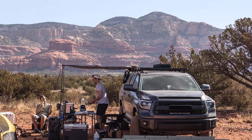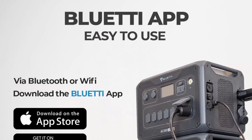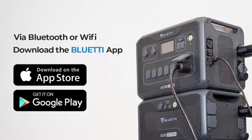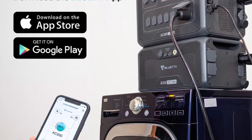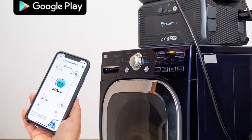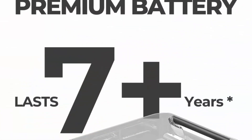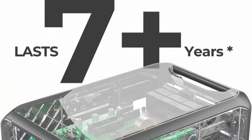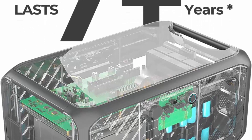UPS backup battery: with Bluetti's advanced UPS technology, the AC300 ensures your devices stay powered when the grid goes out — ideal for home backup. Charges 0 to 100% in 2 hours. The AC300 and 4x B300 combo supports a max 8200W combined input, allowing a full charge in 2 hours using 3000W AC plus 5200W PV input together.